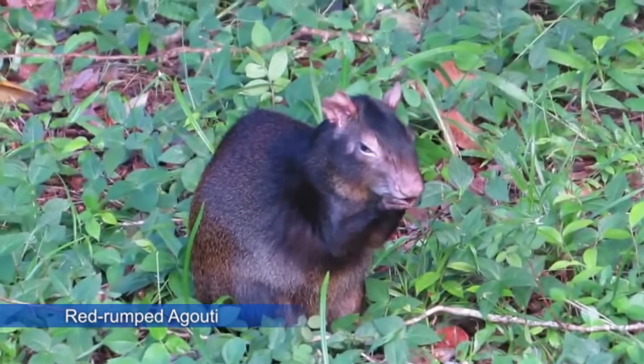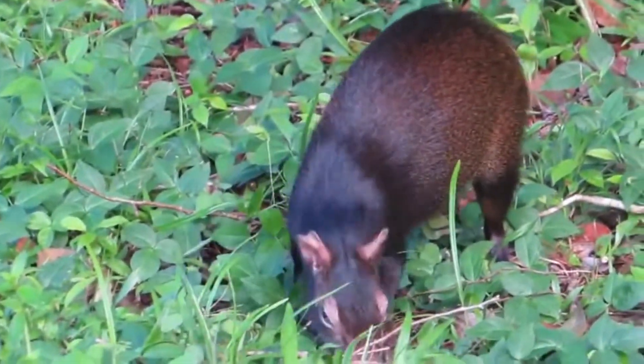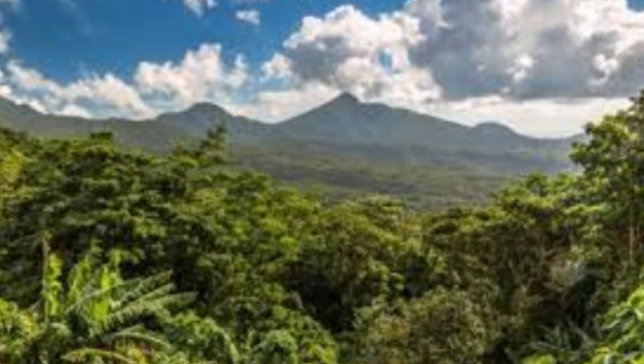The Red Rump Degouti is one of the few mammals located on the island of Dominica and is a known seed disperser. It is found in a wide range of forests, including rainforest and secondary forest.